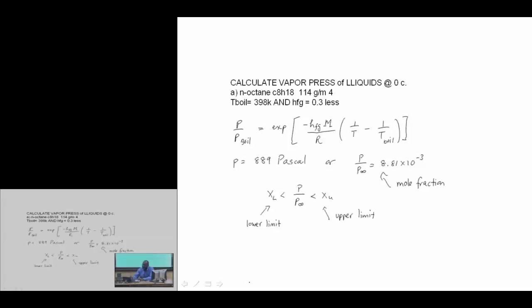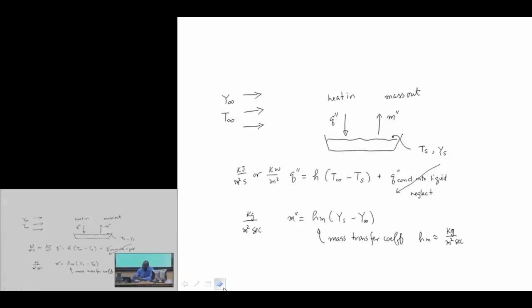We can couple this with the Clausius-Clapeyron relationship. We looked at calculating vapor pressures of liquids — this is the n-octane case. With the coupling, one limiting case is where we can neglect conduction into the liquid, which applies when we have an adiabatic base and a relatively thin fluid layer allowing isothermal conditions. Another possibility is a well-mixed system.